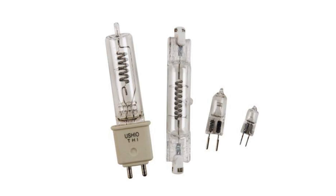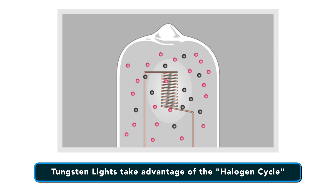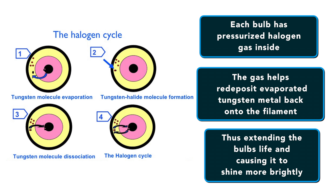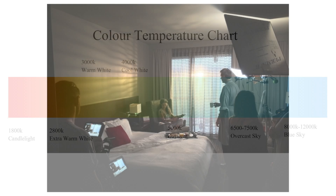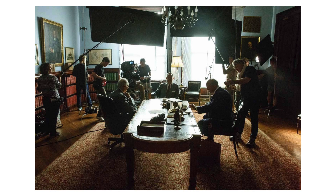Number one are Tungsten lights, sometimes known as quartz halogen lights. Tungsten lights are incandescent filament bulbs which are common in homes and offices but have been slowly replaced with longer lasting, more reliable, more energy efficient bulbs. What sets these bulbs apart is that they take advantage of what's known as the halogen cycle. Each bulb has pressurized halogen gas within them, which helps redeposit evaporated tungsten metal back on the filament causing it to shine more brightly. Tungsten bulbs are often used to mimic daylight because they produce a warm light.